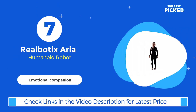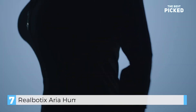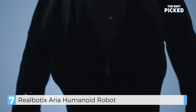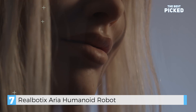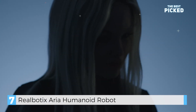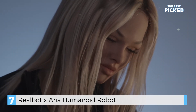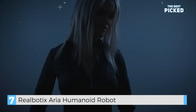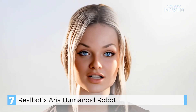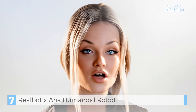Number 7 is RealBotics Aria, a companion robot designed for emotional connection. With 17 motors for lifelike facial expressions, Aria can mimic human emotions and even change its personality based on interchangeable faces. It's like having a robot friend who can adapt to your mood. While some find it fascinating, others think it's a bit eerie. Would you want a robot like Aria as a companion? RealBotics replicates the physical and emotional aspects of being human through hardware and software.